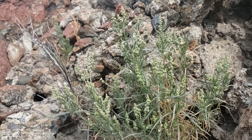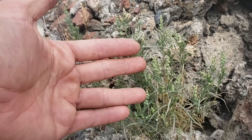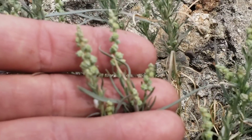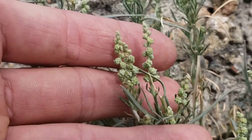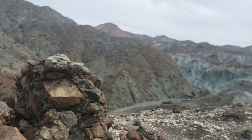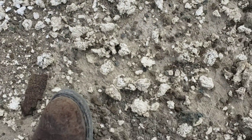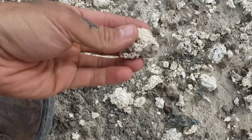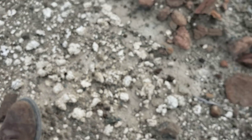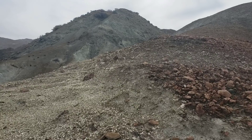Look, it's the very odd Oligomeris linifolia, a plant in the Resedaceae family known from xeric regions all over the world — which is especially kind of weird. I believe it's got three stamens. This plant confounds me; I don't know how it got everywhere. Nice view of the barrens, the serpentine barrens. Also this white rock you're seeing everywhere — I believe it's magnesium carbonate nodules, and you get them in serpentine a lot.